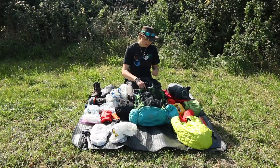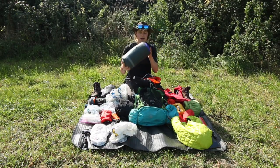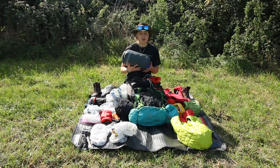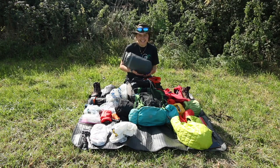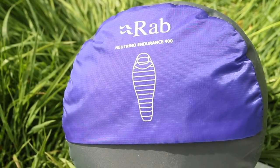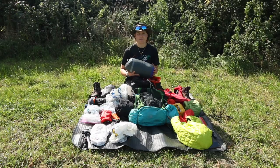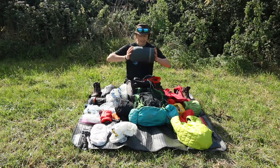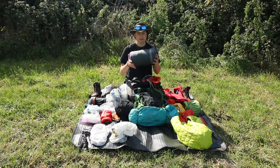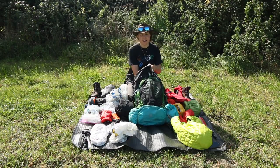Starting to pack the main compartment: the first thing that always goes in is my sleeping bag — the RAB Neutrino 400. I've done a good seven or eight hundred miles in it now and I'm pretty happy with it. I love that it has a zip at the bottom and top, and a little pocket to keep my phone in to stay warm. It's a little bulky for a summer sleeping bag but it works for me.